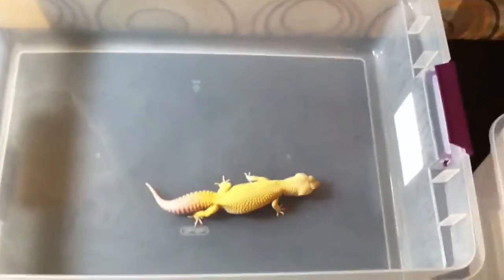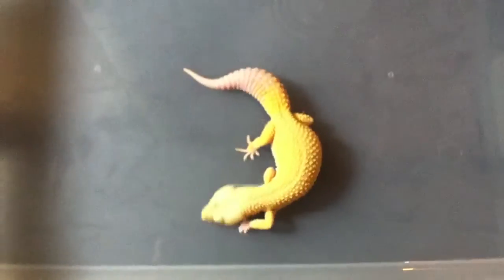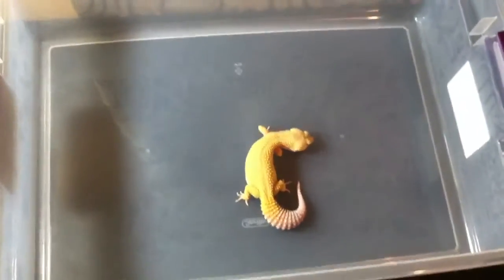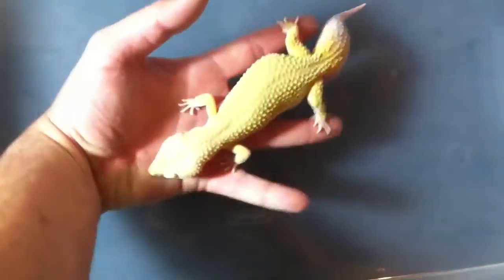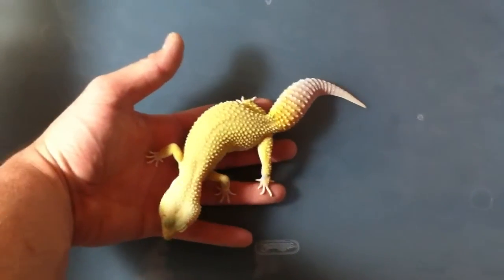I've been getting requests for videos of super giants. This is a very large female that I've got. You can see this is a 32 quart tub, so not a lot of space for hiding spots with this one. Pretty large — I'd say she's only about 10 or 11 inches, but yeah, from a Moose super giant line.